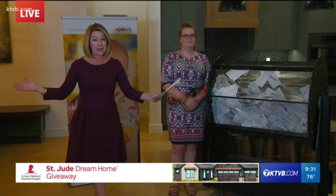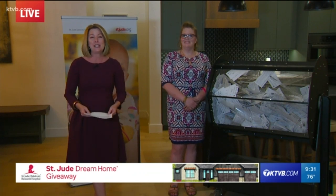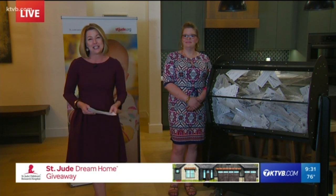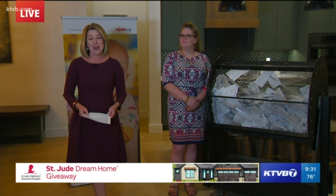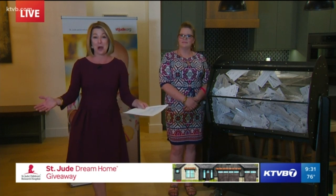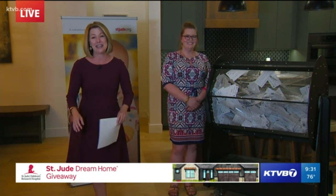We have four prizes to give away tonight, including this dream home. Throughout this next half hour, we'll be telling you about all the people who put their heart and soul into this year's dream home and the giveaway campaign. But before we get to all of the prizes, you want to see more of the home, right? So here's our Larry Gebert.